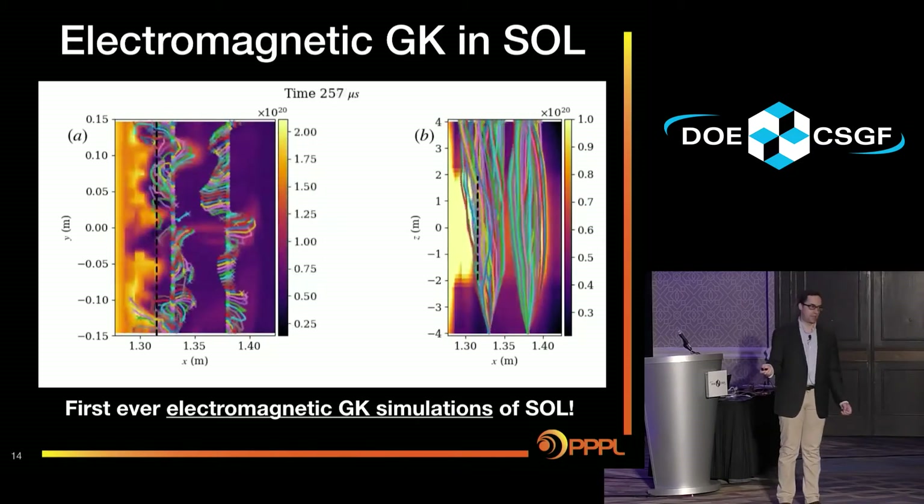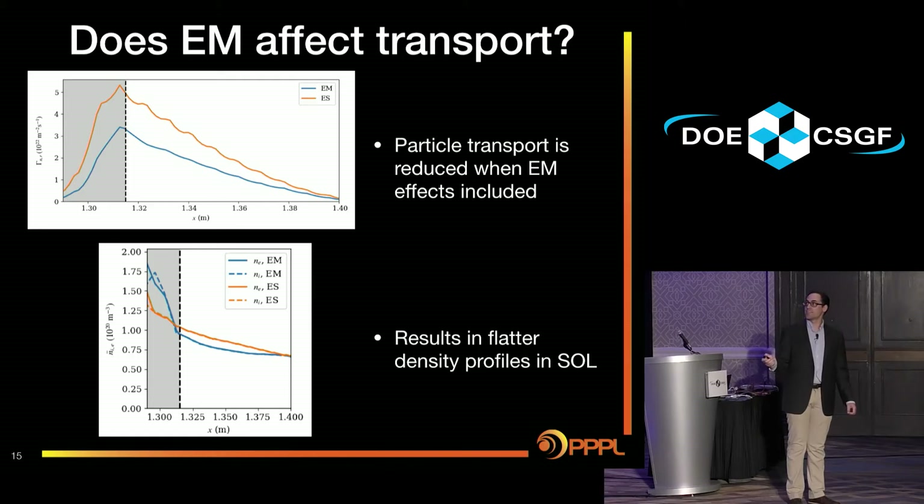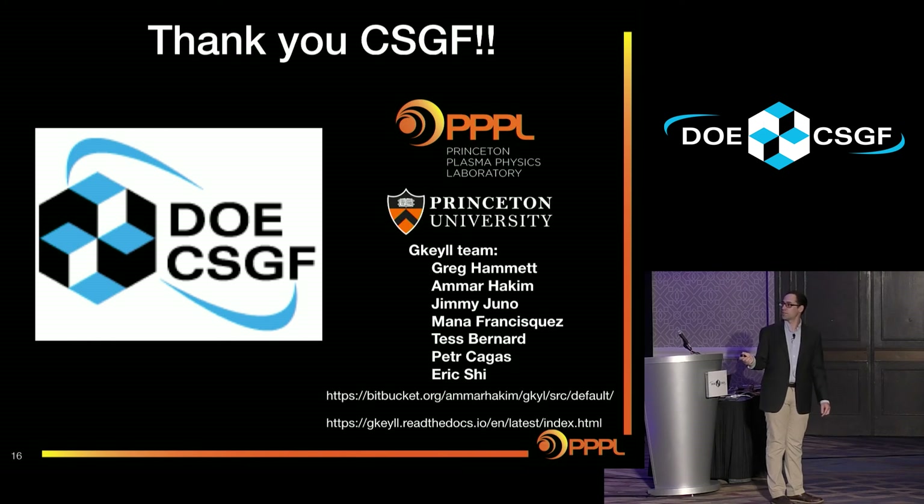Other codes have had trouble with this because of numerical issues or computational expense. Does electromagnetics actually do anything? The answer is yes — you actually do need to include these effects. It's not enough to just use the electrostatic approximation. Particle transport is actually reduced when electromagnetic effects are included, which makes density profiles flatter. With less transport, the heat flowing along to the divertor plates could be more narrow, potentially damaging your plates more quickly. Thank you for your attention, and thank you to the CSGF and collaborators at Princeton.